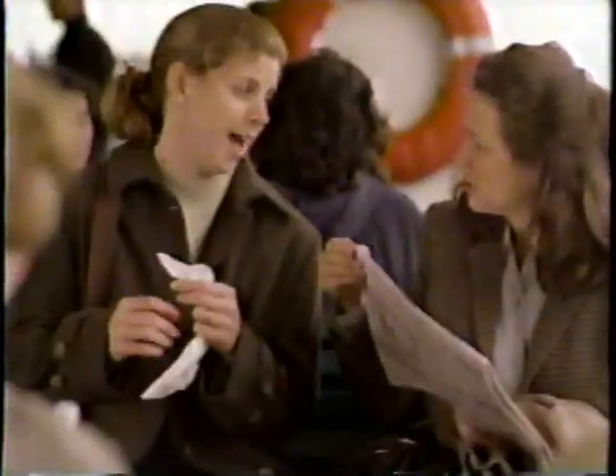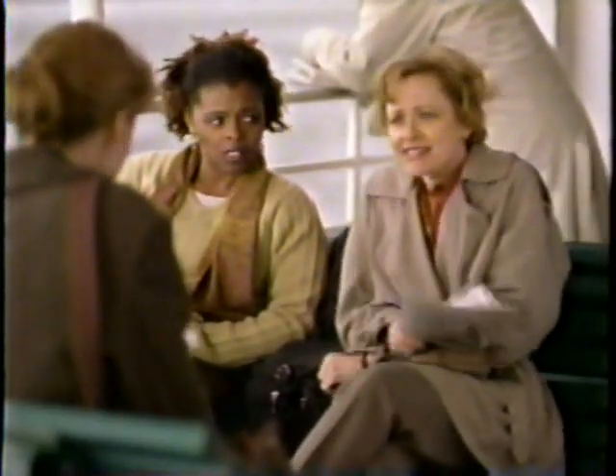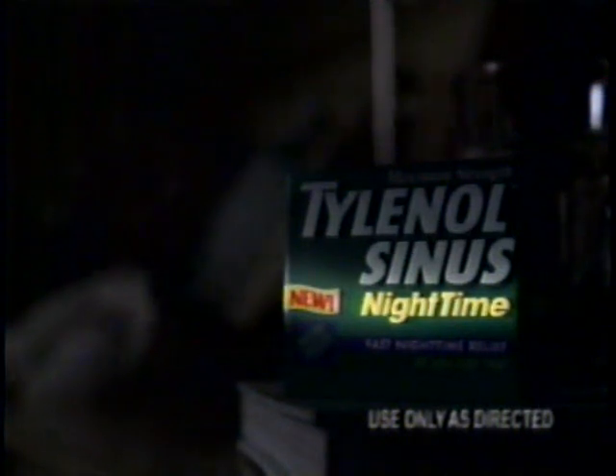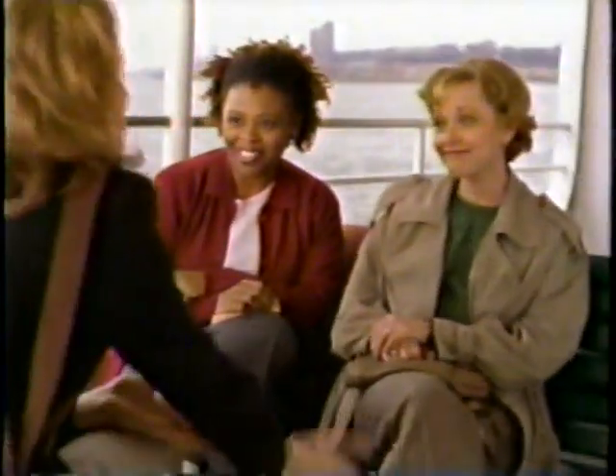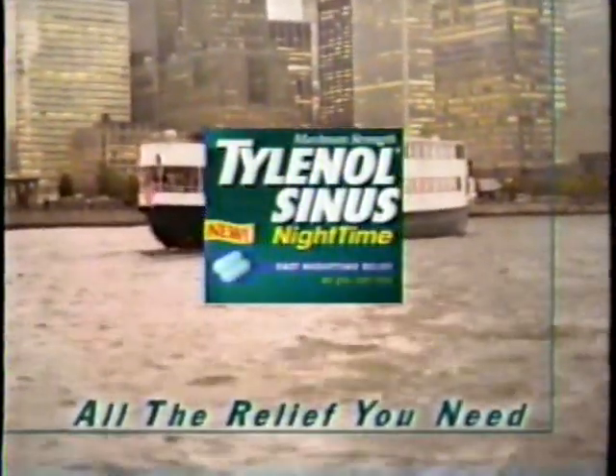You look terrible. Late night last night? Not like you think — sinus pain kept me up all night. Why don't you just take sinus medicine? I guess at night I need something different. Introducing Tylenol Sinus Night Time, formulated to relieve your worst sinus pain and pressure so you can sleep. Well, look who's feeling better! I found something new for my sinus pain — got a great night's sleep and now I'm ready for anything. New Tylenol Sinus Night Time: it's all the relief you need.